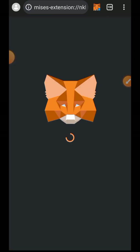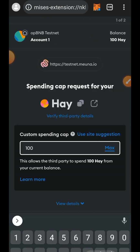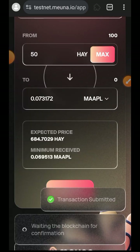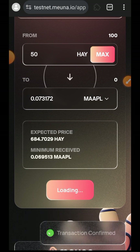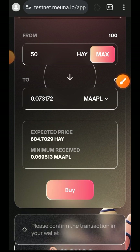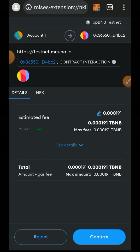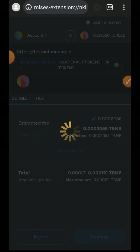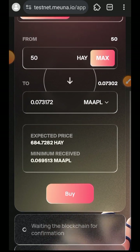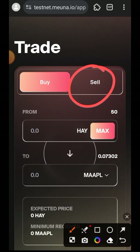Tap on Approve. Now you can set your custom spending cap, then tap on Next and tap on Approve. Approval is successful, then tap on Buy, then tap on Confirm. The swap is successful — you can see the change in my balance. I now have 50 HAY instead of 100.